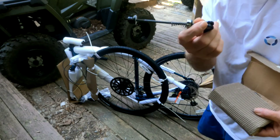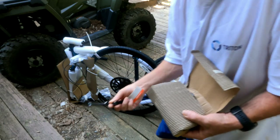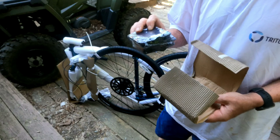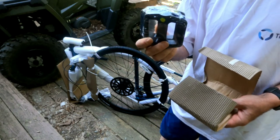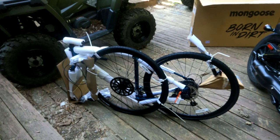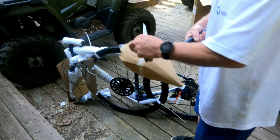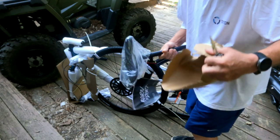It looks like in this box we've got one of the axle bolts and some pretty lightweight foot pedals. I need to get a knife — let me go get one so I can get this unboxed. I see a whole lot of zip ties. All right, I got a knife, there's tape on it — tape's not too big of a deal. There's the seat.